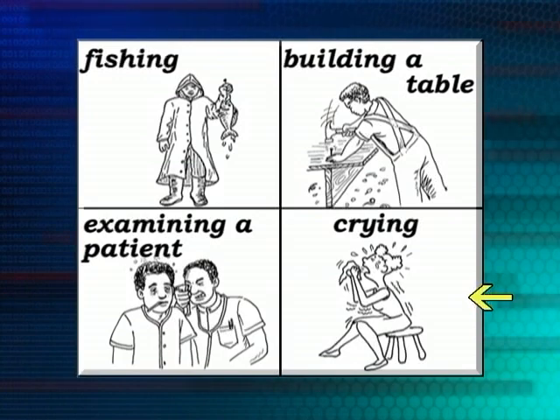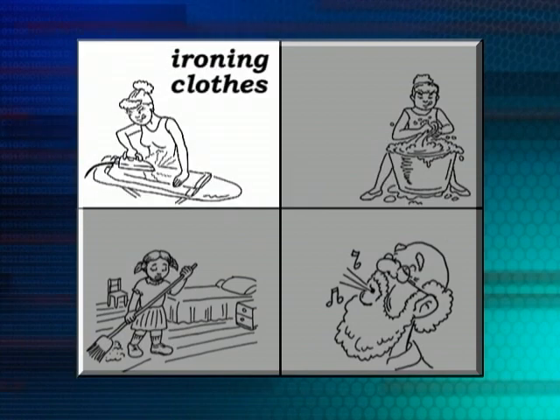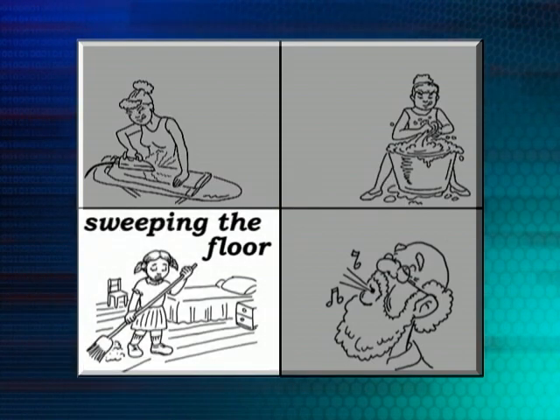Let's take a look at these pictures again. I'll describe the picture and you try to figure out which one it is that we're talking about. There's a lady ironing some clothes — which is it? You point it out. There's a girl sweeping — can you see the girl holding a broom and sweeping the floor, maybe in her bedroom? Yes, that's the one.